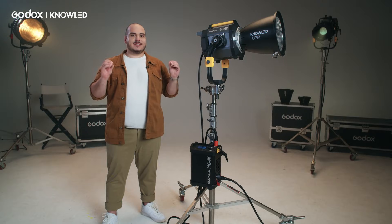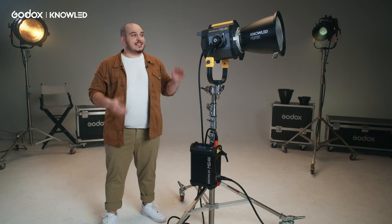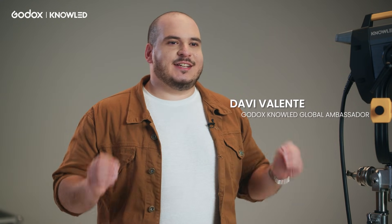Imagine a light that has the same brightness as a 4K HMI, but only consumes 2000W of power. This is the Godox NoLED MG4K — a really lightweight, compact and bright light. I'm Davi Falente, Godox Ambassador, and today we're going to talk more about it.